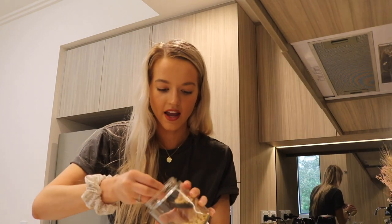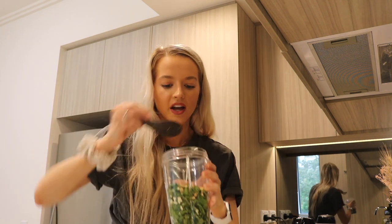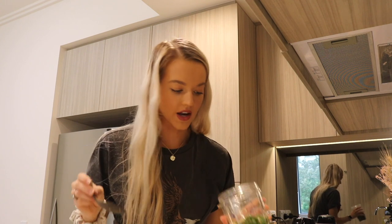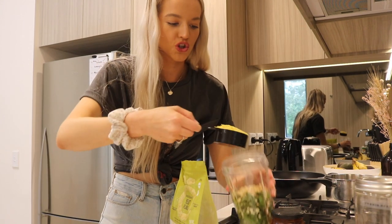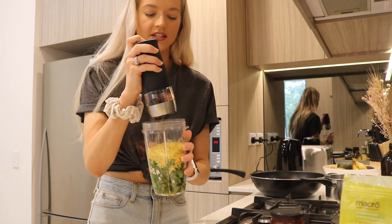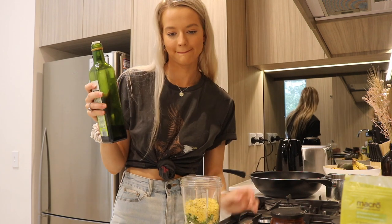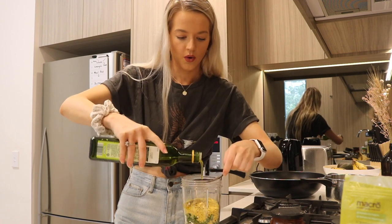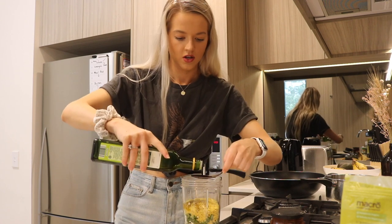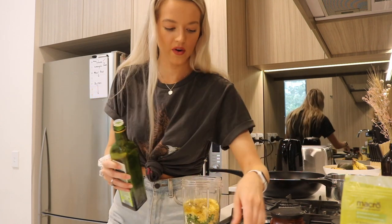Add the pine nuts — I'm going to do two tablespoons. If you really like pine nuts, then go nuts. Then I'm going to take half a cup of nutritional yeast, then add some salt and pepper. For olive oil, let's measure it out — about four tablespoons. I always just eyeball it and you can always adjust the amount.